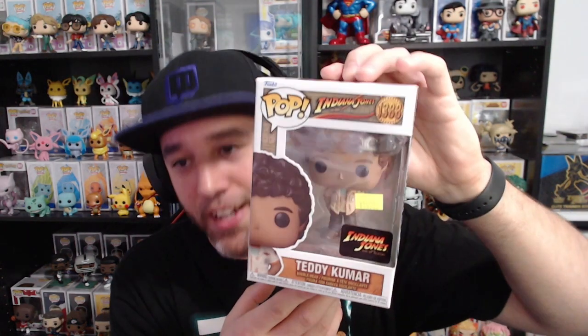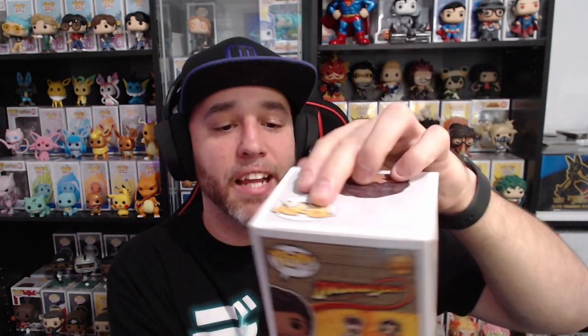Pop number six and the last one out of this Hot Topic mystery box is another Indiana Jones — Teddy Kumar from Indiana Jones. I wasn't going to collect this set, and this was also listed for $10. Three Indiana Jones pops — I guess that's okay. Let's go ahead and check what these values are.